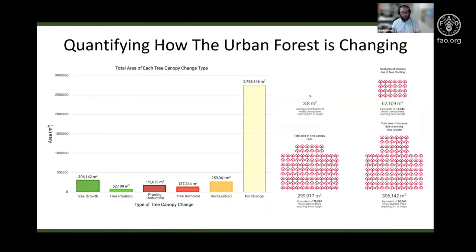By exploring the classification of those changes, we can understand the specific processes at play. Existing tree growth is contributing five times more new canopy than newly planted trees over those three years. Without that contribution from existing trees, losses from pruning reduction and tree removal would have far outstripped tree planting alone. The average contribution of a newly planted tree was 3.8 square metres, and the total canopy loss across the City of Unley was equivalent to roughly 78,000 of those newly planted trees.